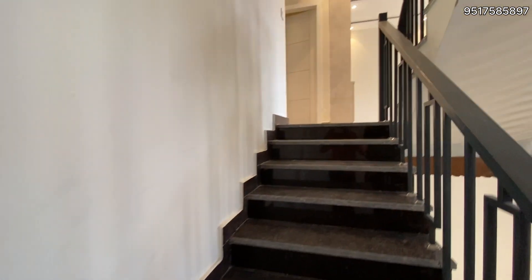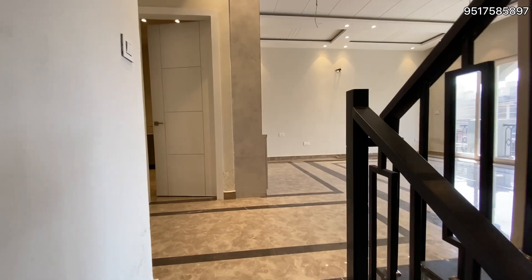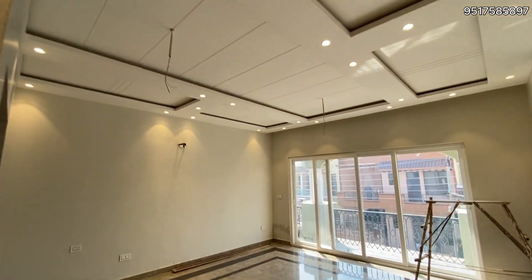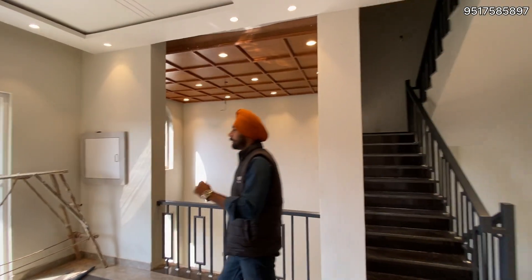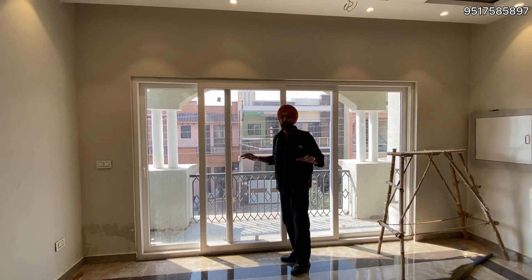We have a good feeling on the stairs and a good price range. We have a proper 2BHK portion, a servant room, a big window. As you can see, we have proper ventilation. In the morning, we have sunlight here.